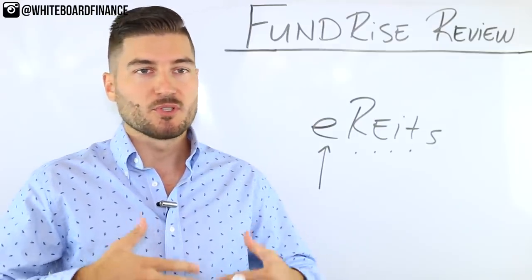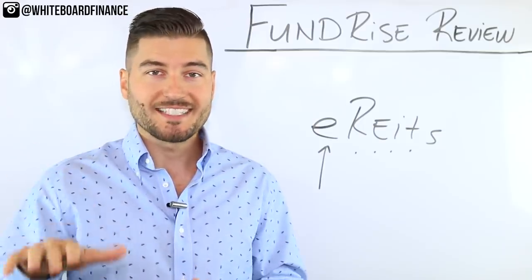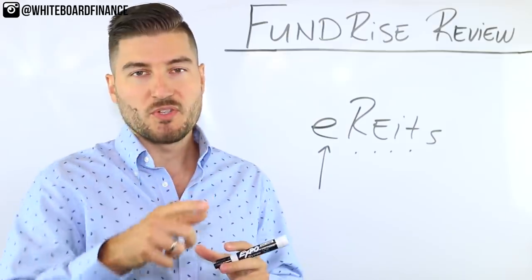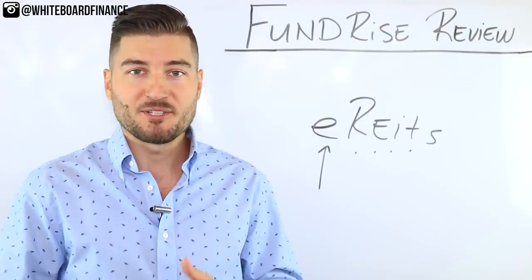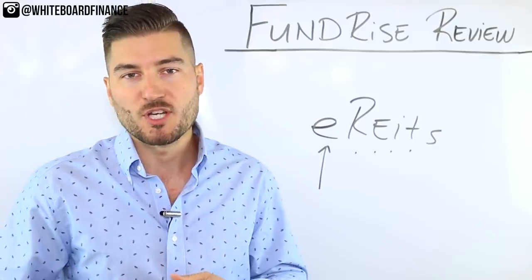REITs can do shopping centers, senior living, restaurants, whatever. However, with Fundrise you see the exact property that you own. When I show you the demo, you'll see the different properties in the portfolio. If you drive by one of them, you can literally tell your friends, 'Hey, I own part of that building,' as opposed to a REIT where you're just investing in the corporation.